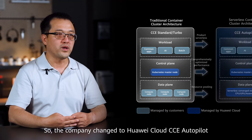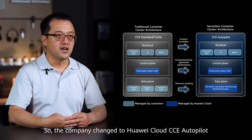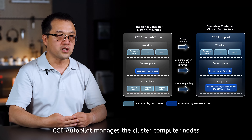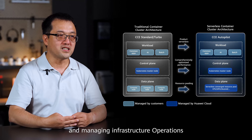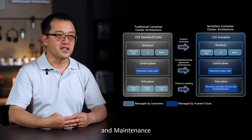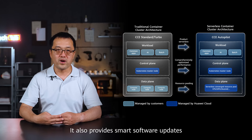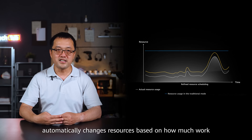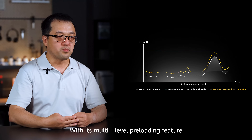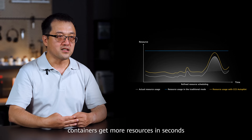So the company changed to Huawei Cloud CCE Autopilot. CCE Autopilot manages the cluster computer nodes, removing the hard work of setting up computer nodes and managing infrastructure operations and maintenance. It also provides smart software updates and automatic fixes for security problems, which keeps everything safe. For adding resources, CCE Autopilot automatically changes resources based on workload with its multi-level pre-loading feature. Containers get more resources in seconds, not minutes.